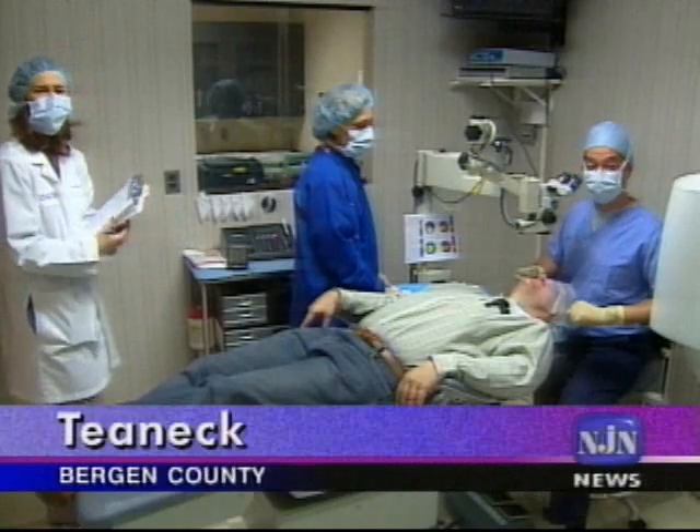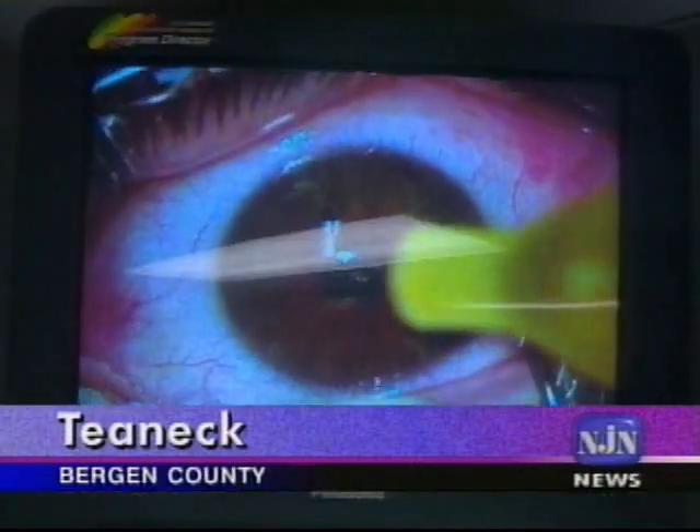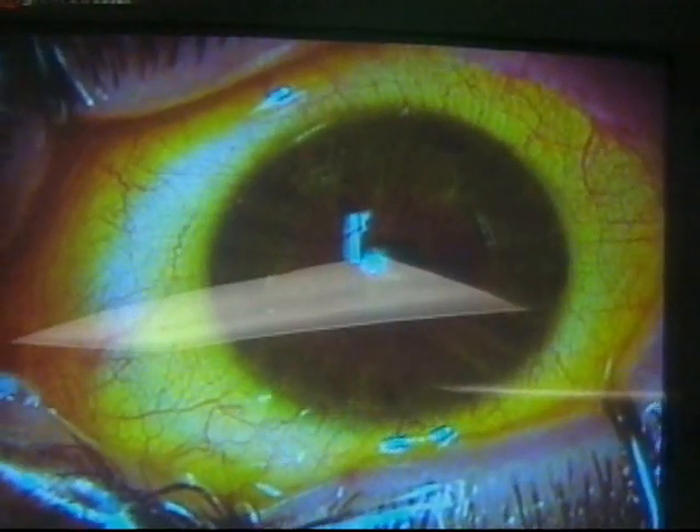The use of riboflavin, or B2 drops plus UV light, are being studied in an FDA clinical trial to evaluate the safety and effectiveness of a treatment called corneal collagen crosslinking, or CXL.